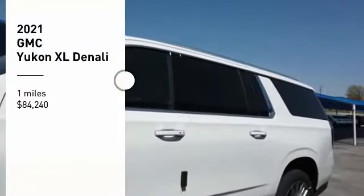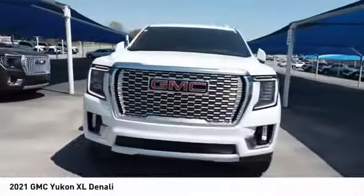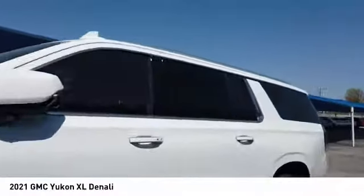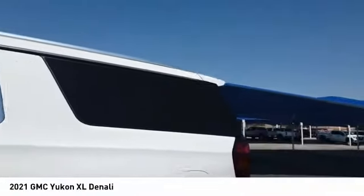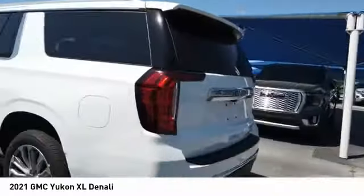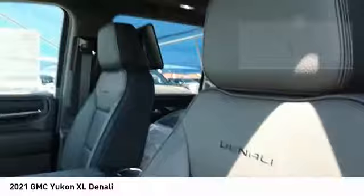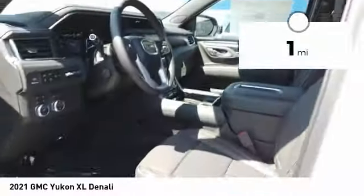Take a ride in the 2021 Yukon XL. The GMC Yukon XL is a great choice for families who need a full-size SUV with maximum seating. The looks don't hurt either, and it's priced below $85,000. This vehicle has less than 100 miles.